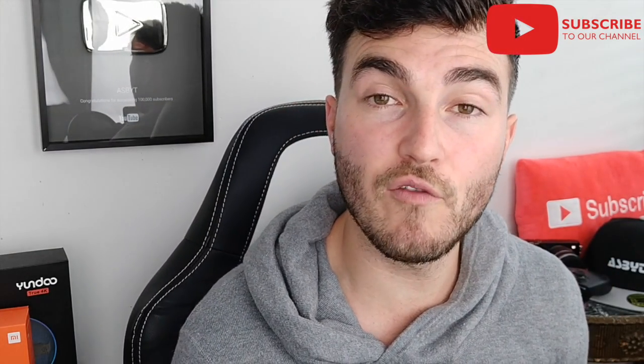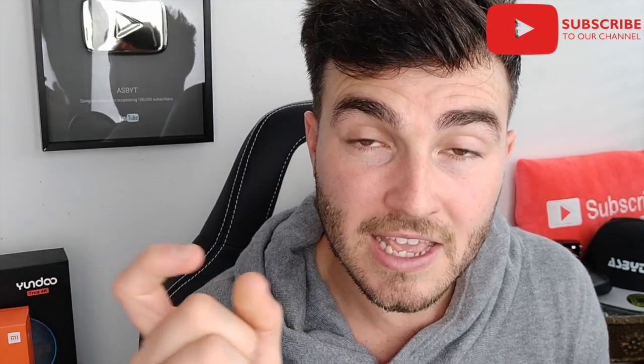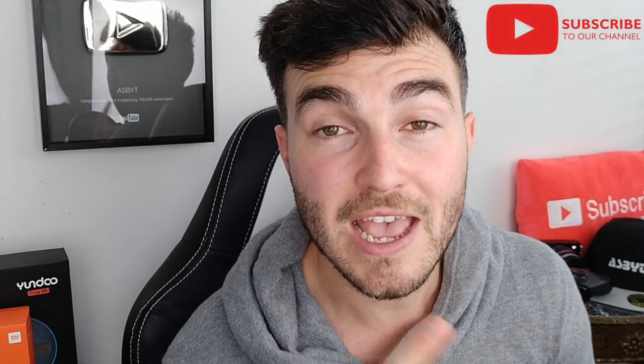Like and share if you did enjoy this video and found it helpful. Subscribe and hit that little notification bell if you're new to the channel and want to be notified every time I post a video. And I'll see you in the next one. See you at SBYT. Peace out.